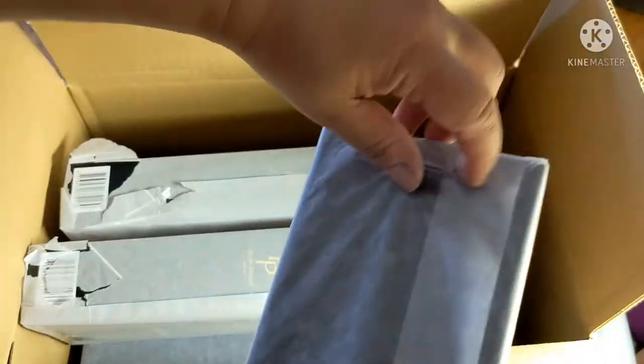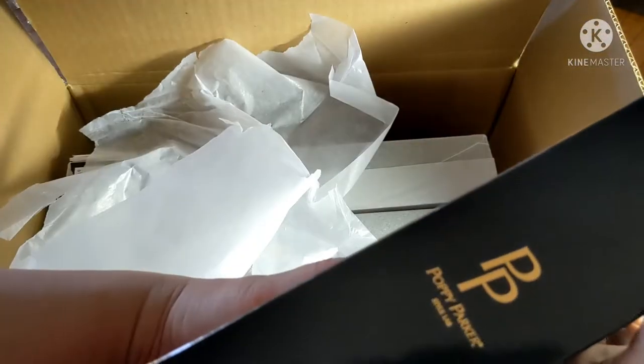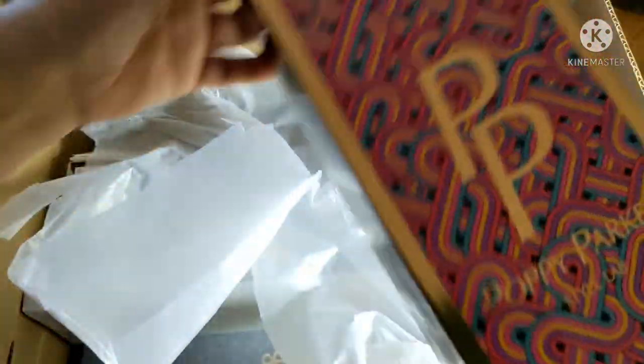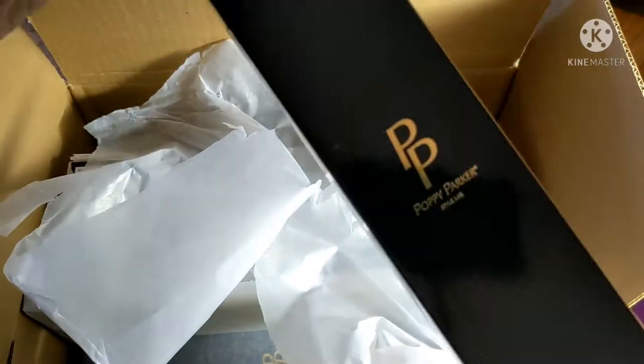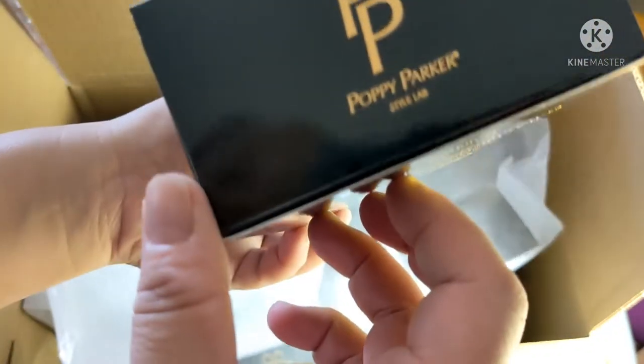Each one of them is wrapped in tissue paper, and I'm just going to tear it up like a hungry mad woman — I've been waiting so long. It says here on the side: Poppy Parker Style Lab. It's a longer box. And at the back: Integrity Toys. Does it give you the name of what's inside? No, it doesn't. Like, that would be helpful, right? How would they know what's in the box?